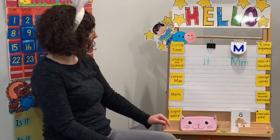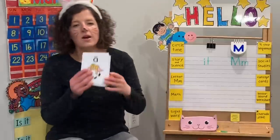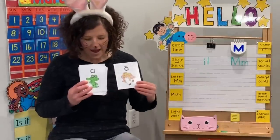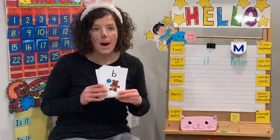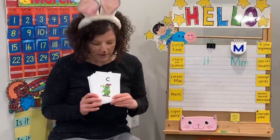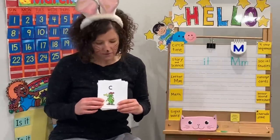I know the letter A says A and L. I know the letter B says B, B, B. I know the letter C says K, K, K. I know my alphabet.